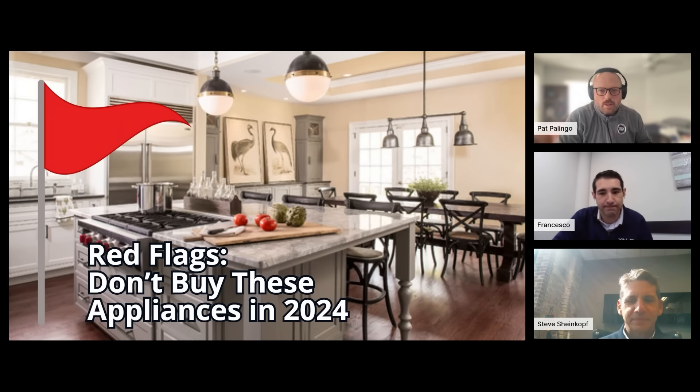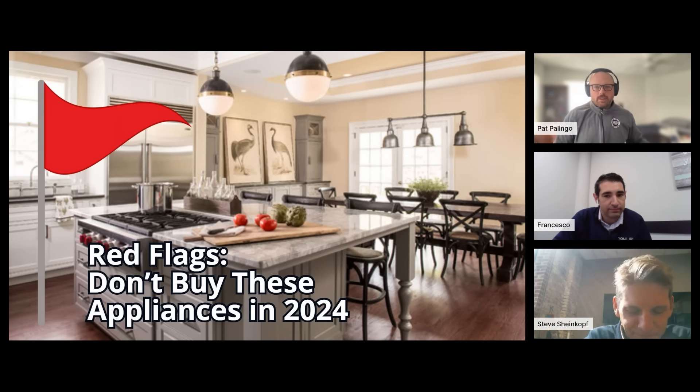Good morning, everybody. Welcome to another Yale Appliance webinar. I'm Pat Palingo. With me today is Steve Sheinkoff, our CEO, and Francesco Froyo, our general manager. Today, we're going to be diving into red flags — don't buy these appliances in 2024. Really popular presentation. Without any further ado, I'll turn it over to Steve to take over.